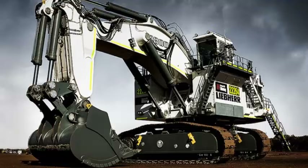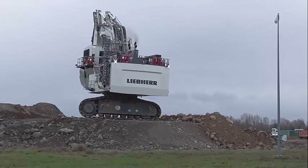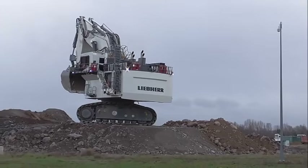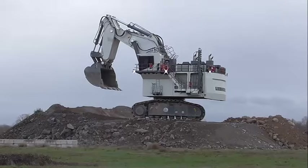Engine type: diesel engine with turbocharging and intercooling. Maximum output: 4,000 horsepower. Fuel capacity standard: 12,000 liters. Optional tank: 17,000 liters.